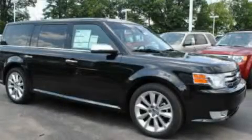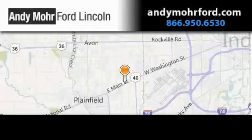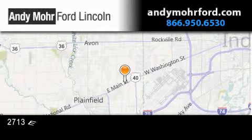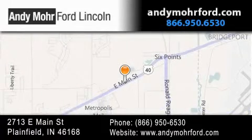Please call us today for more information on this great vehicle. Andy Moore Ford Lincoln is the place to find new Ford and Lincoln cars and trucks and pre-owned vehicles in Indianapolis. You can search our new and pre-owned inventory online.